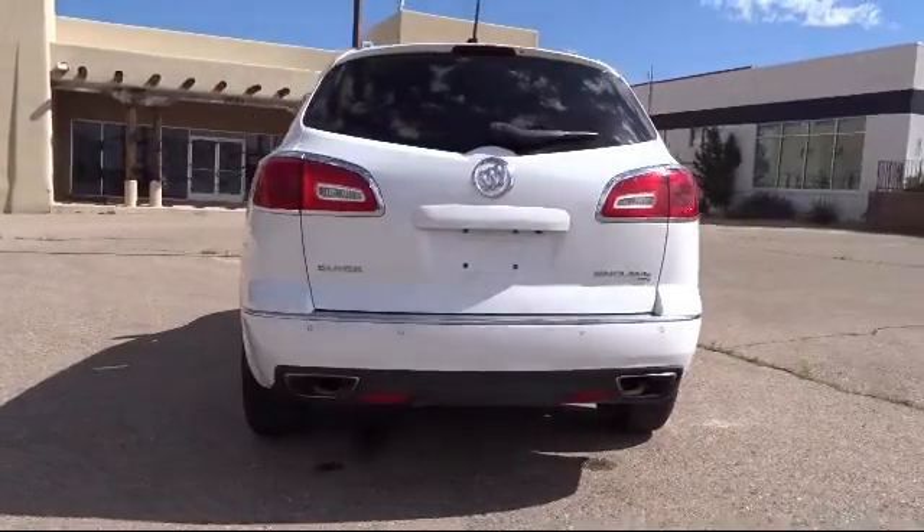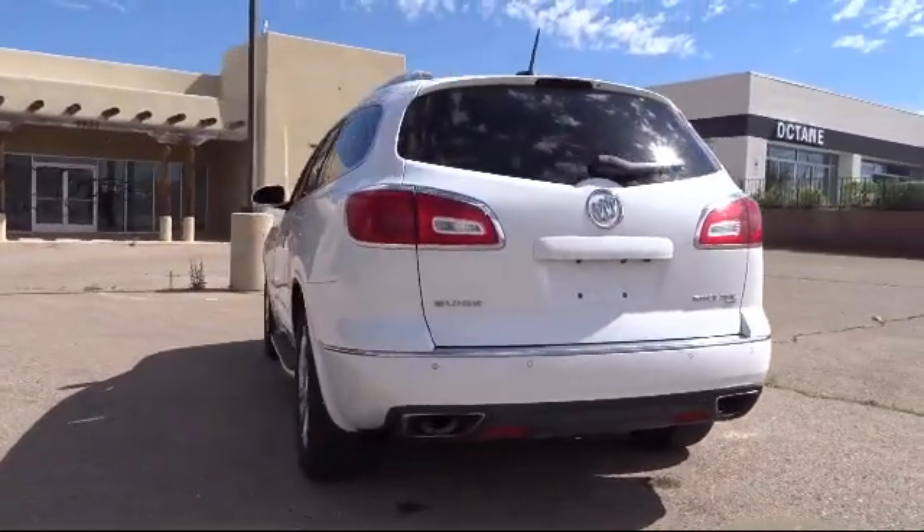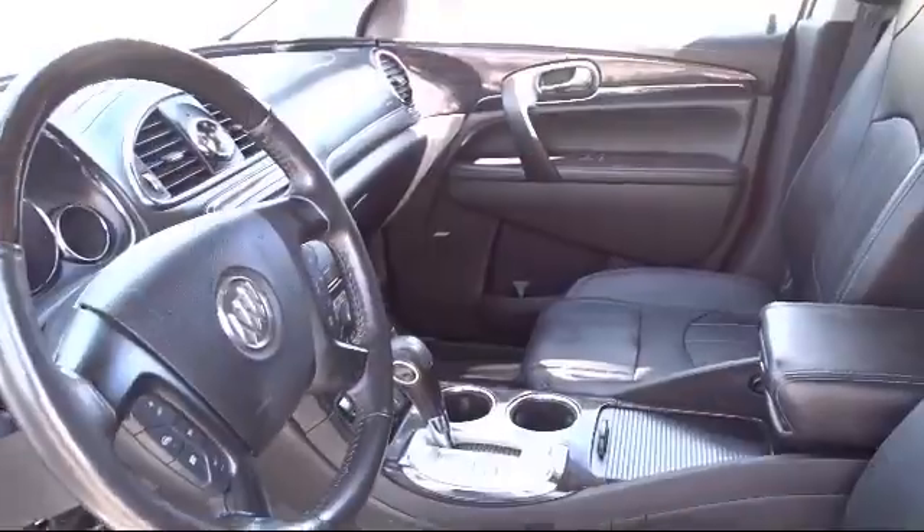Locally owned and operated, Octane Buick GMC strives to satisfy our customers' needs when it comes to purchasing or servicing a vehicle.